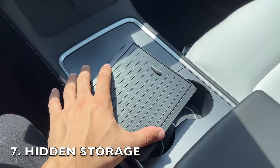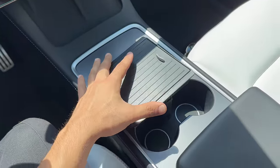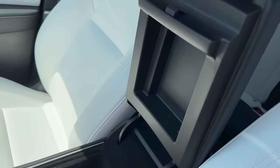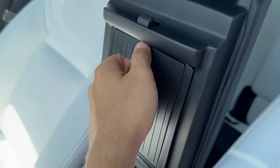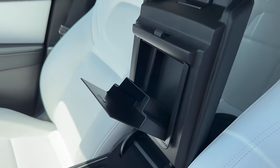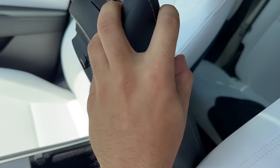This hidden storage compartment is all about creating a private storage space right within your reach. With this storage box, you can discreetly store items you want to keep out of sight and out of the glove box. It's easily accessible and thanks to its 3M tape, it securely sticks into place. What makes this particular storage box stand out is its clever design — unlike other models with a sliding lid, this one allows you to fit slightly larger items while maintaining the same hidden safety for your belongings.